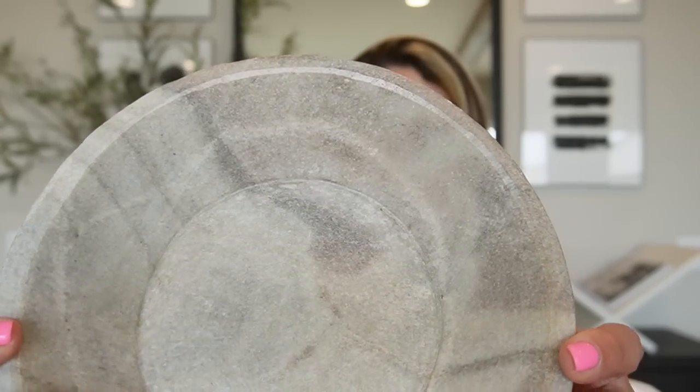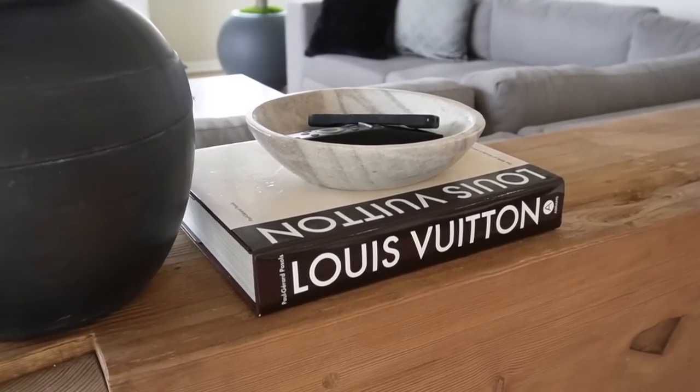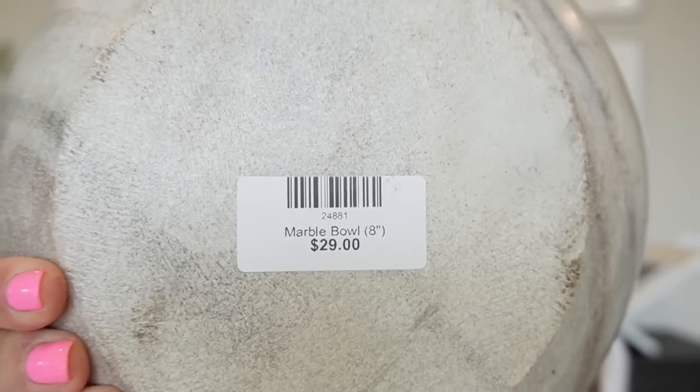The second item I got in Round Top is this beautiful marble bowl. It is 8 inches in diameter and I love the color of it. It's very neutral within the grays, and the veining in the marble is very neutral. I love using marble bowls for any style. You could use this to house a candle in, or do a stacking moment. You can't go wrong with adding luxe material like marble. And it was only priced at $29. This was from one of my most favorite shops when I was there.